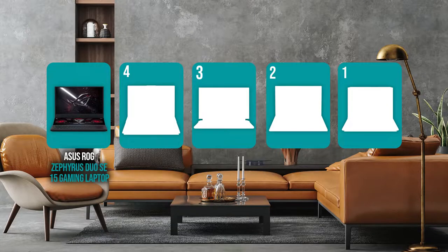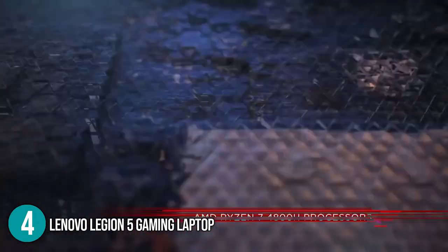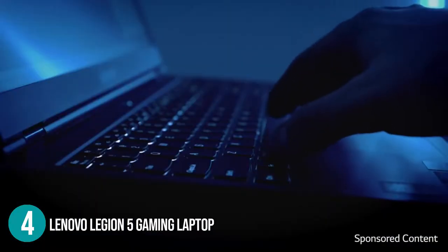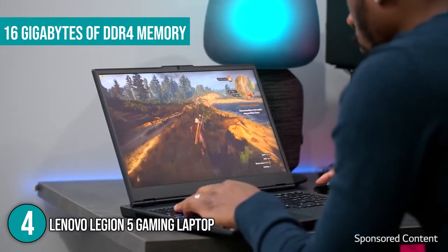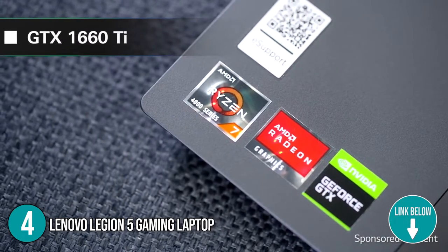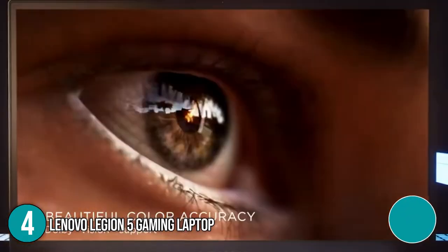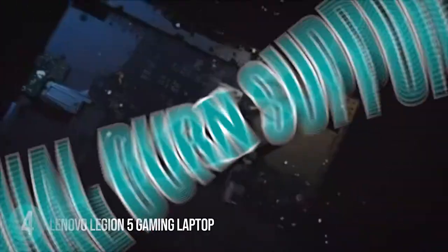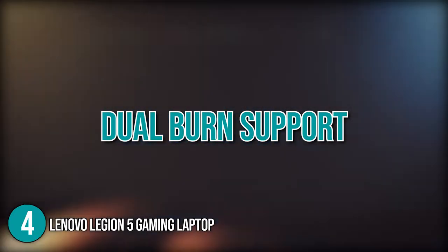The gaming laptop coming in at number 4 on our list is the Lenovo Legion 5 Gaming Laptop. The Legion 5 is equipped with a Ryzen 7 4800H mobile processor, making it great for multitasking and heavy workloads. It has 16GB of DDR4 memory clocked at 3200MHz for faster processing speed with multiple programs opened. The laptop features an NVIDIA GeForce GTX 1660Ti graphics processor, allowing you to enjoy the latest AAA titles. Its screen measures 15.6 inches and comes with a full high-definition 1920x1080 display with a refresh rate of 144Hz. It is worth noting this laptop's dual-burn support that optimizes and pushes the CPU and graphics processor together for improved frame rates in demanding games.